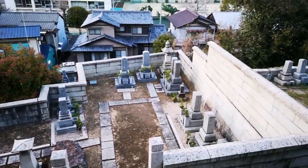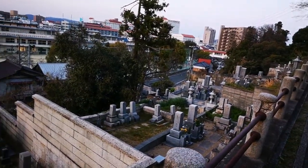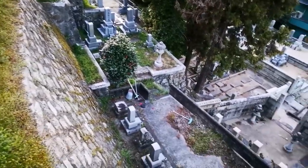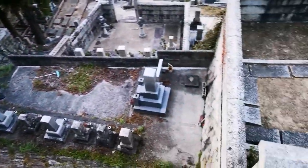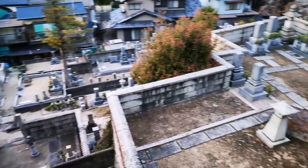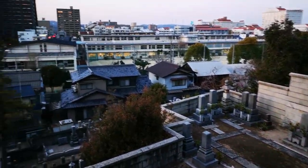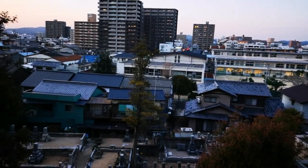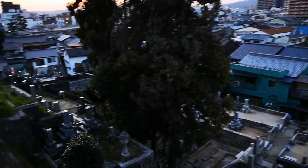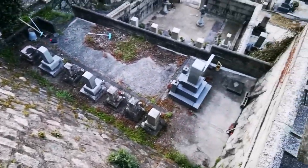In Japan, graveyards are if possible on the hill to have a nice view and sunlight. It's so interesting — all these graves on such a layered mountain, and then the living world out there with the Shinkansen sound, the trains bustling, while they here are gone.